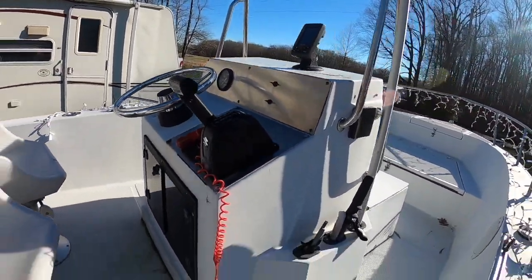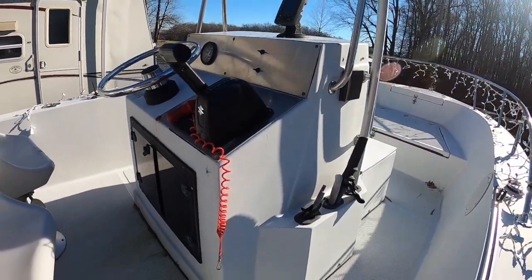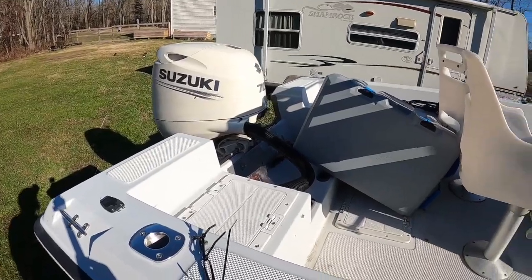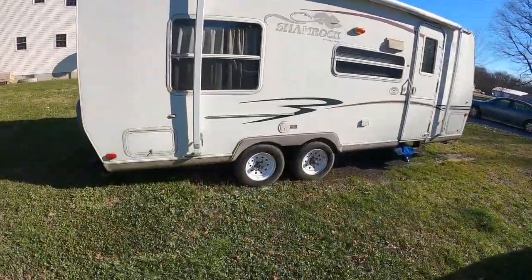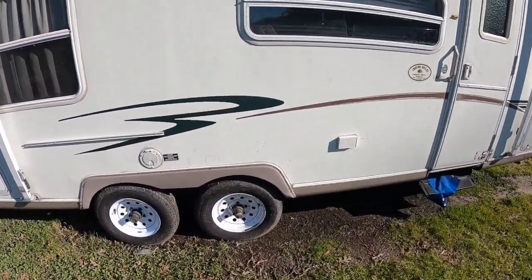I have a Suzuki 18-footer and I'm going to be doing the fish finder install on it. A friend of mine, Kurt, and I did the install transferring from one boat to another after I bought the motor. We did a clean install with the controls and the gauge and stuff for the Suzuki.